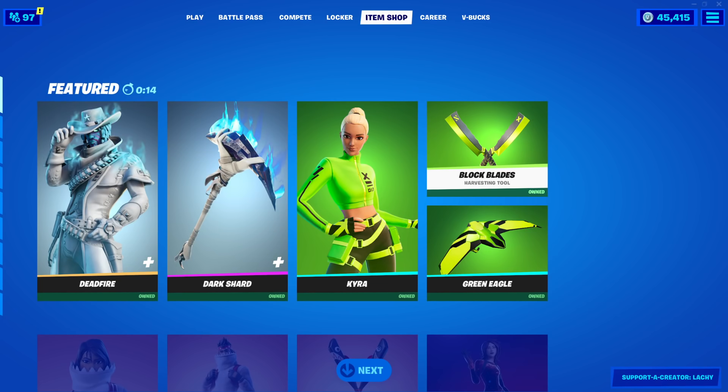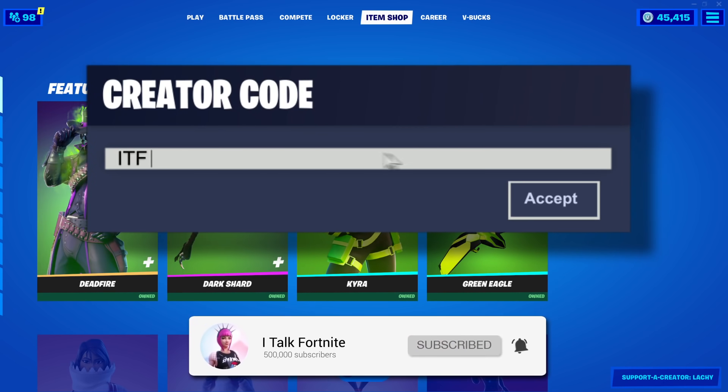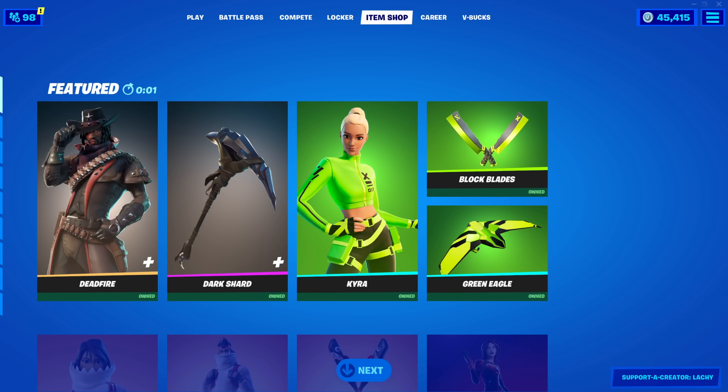Hey YouTube, what's going on? This is iTalkFortnite, back again with another item shop video. Today is November 18th, 2020. Hopefully you guys are doing well today. I put out a video today talking about all the new skin leaks and all that good stuff, so definitely check it out if you would like to.